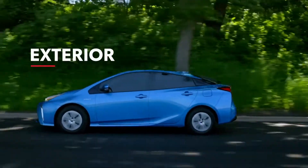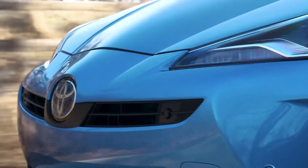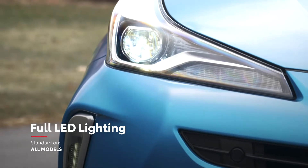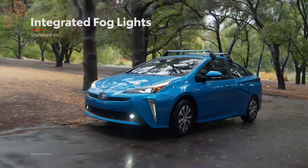Prius offers a sleek exterior design, and it's not just for looks. The vehicle's shape actually helps to enhance efficiency by cutting through the air with less resistance. And when it comes to lighting the way, all Prius models offer full LED lighting in both front and rear, providing better visibility while also saving energy.